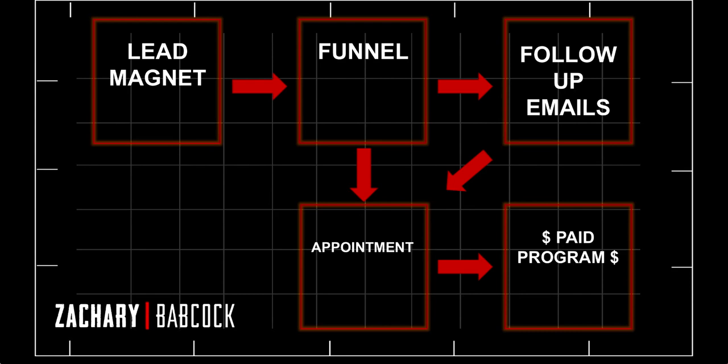Once they opt in, they have a choice to schedule an appointment with you. You gave them the lead magnet, which is adding value to them. Now they can come straight to the appointment, or they may not be ready yet — and that's what the follow-up emails are for. Once they opt in, you'll be sending them follow-up emails, likely for the next five days, pushing them back towards the appointment.